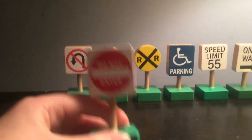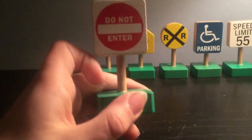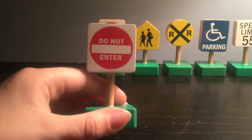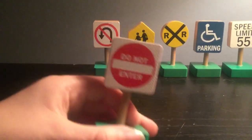This is the do not enter sign. If you see this sign, you may not enter. Because if this is do not enter, this means you may not enter. And you have to go find another way. So if you see this sign, this means don't enter.